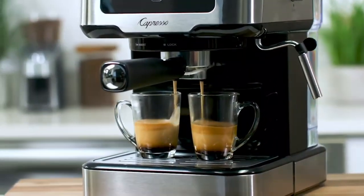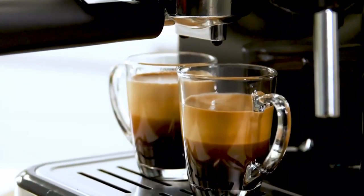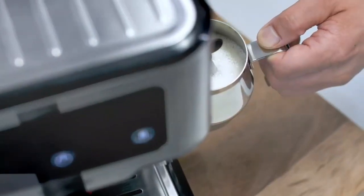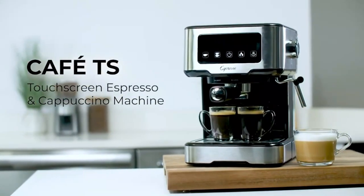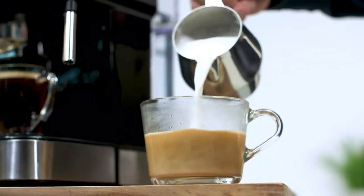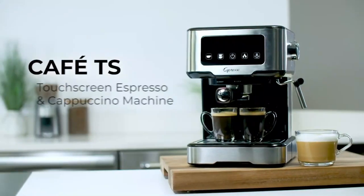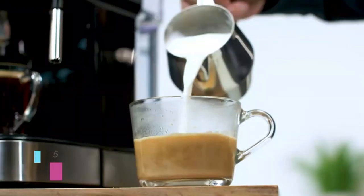We found this model easy to use with nice-to-have features like a detachable water tank and a warming plate on top to warm up your mug before pulling shots or keep your drink warm while you make a second. This model offers an easy-to-navigate touchscreen with one-shot, two-shot, hot water, and steam options. Note that you will need to purchase a steaming pitcher separately for frothed milk.